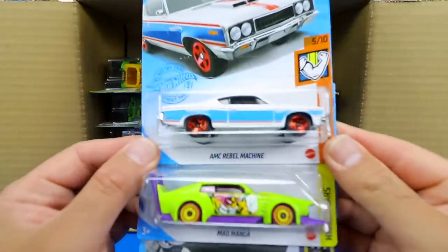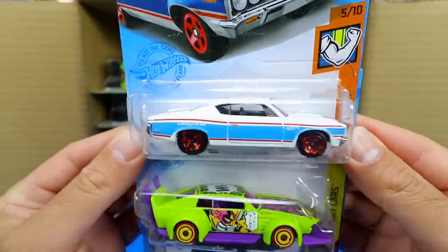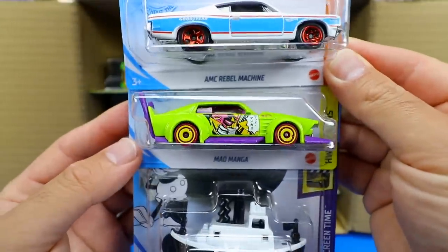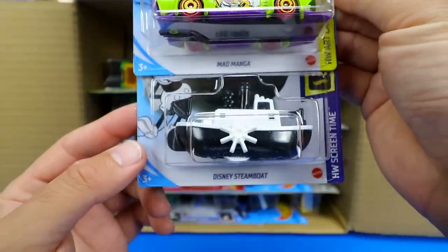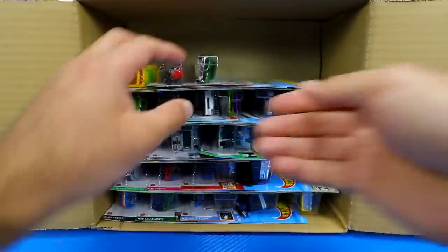Our next three cars: we have the AMC Rebel Machine — very, very cool looking muscle car — Mad Manga, and the Disney Steamboat, which we saw previously. Really cool.